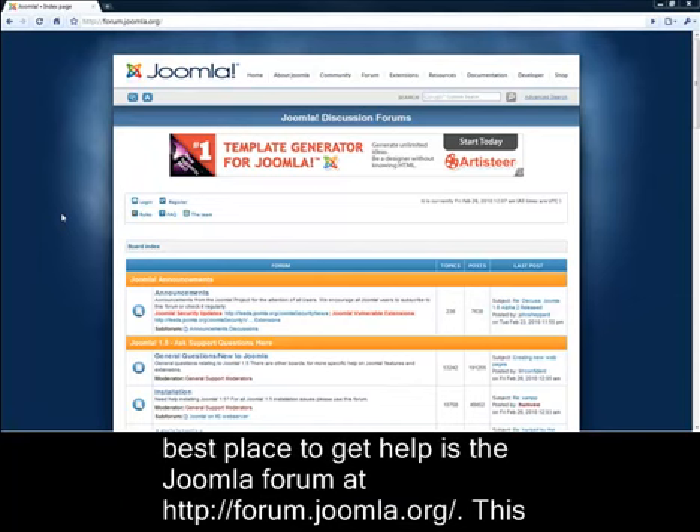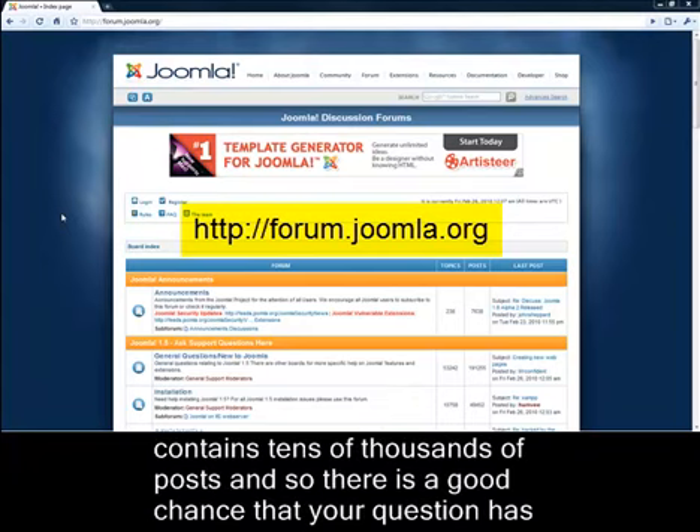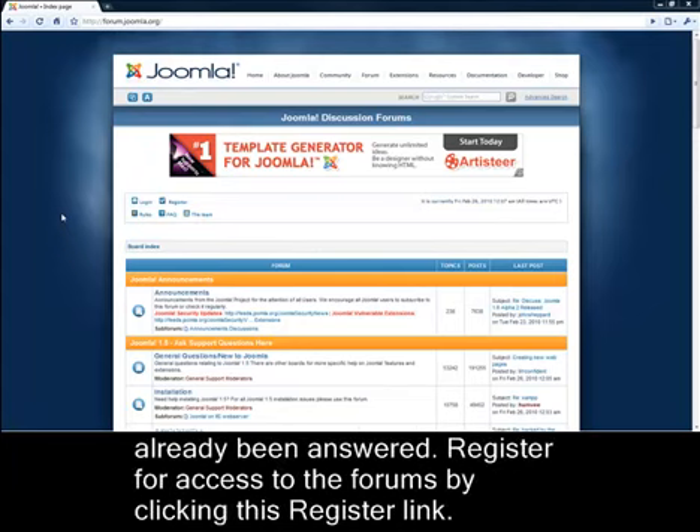The best place to get help is the Joomla forum at forum.joomla.org. This contains tens of thousands of posts, and so there's a good chance that your question has already been answered.